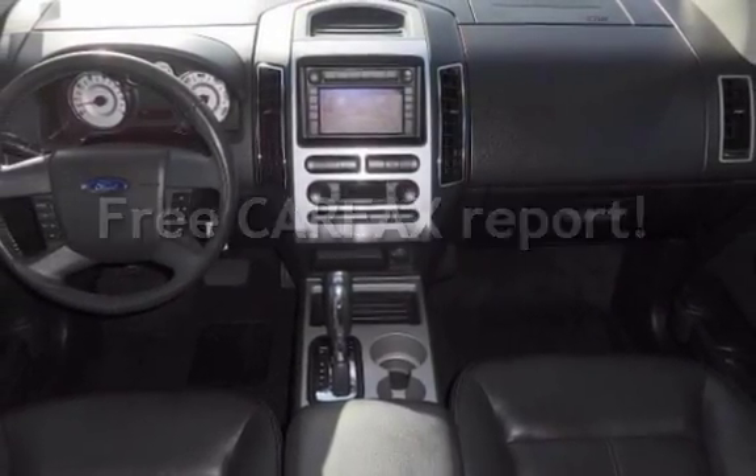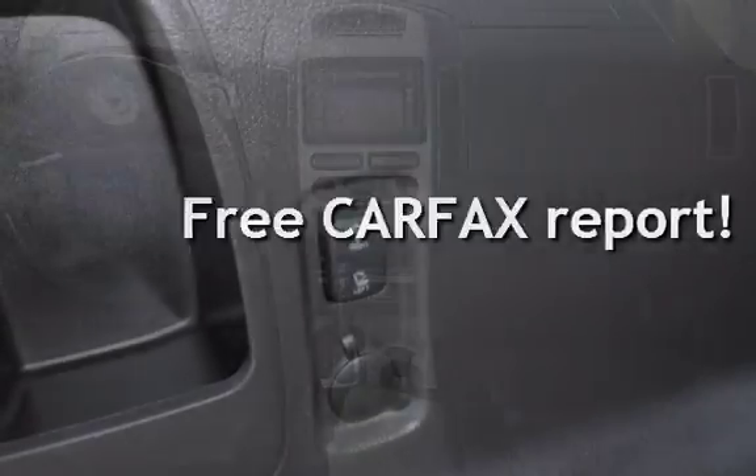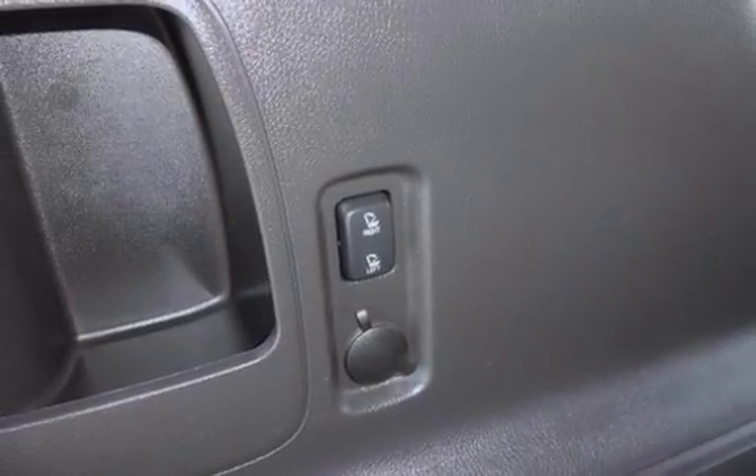This vehicle qualifies for the Carfax buyback guarantee. Ask to see the free Carfax Vehicle History Report.